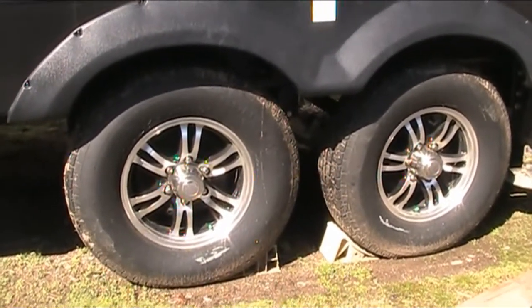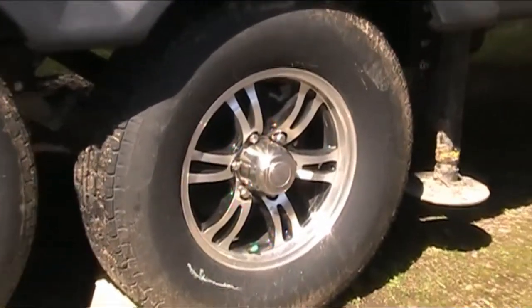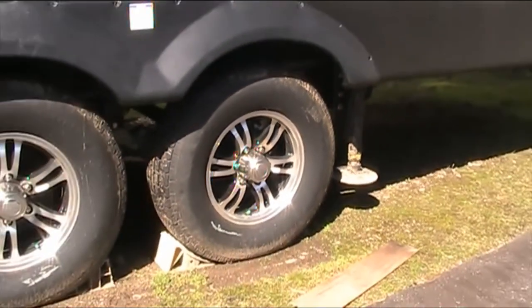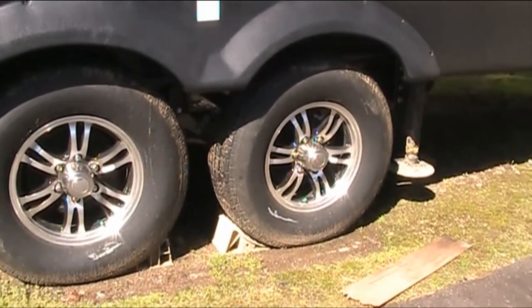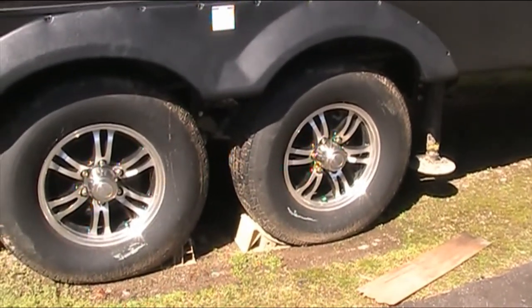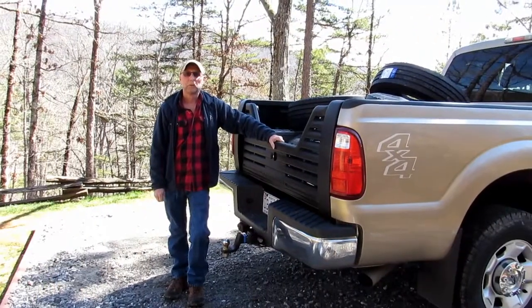These tires are roughly about 400 pounds total capacity over what our camper maximum weight is. Our new tires will give us about 2,000 pounds over capacity, and they'll have a better sidewall construction. So if we hit any rough roads going up to the Alcan or potholes, they'll hold up a whole lot better and shouldn't have any problems down the road.